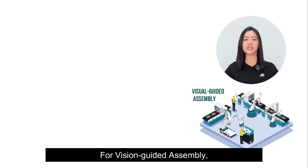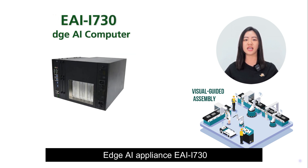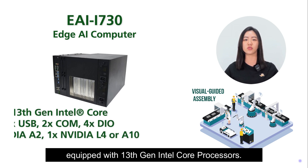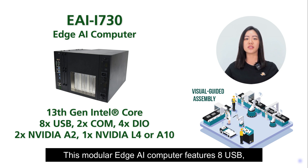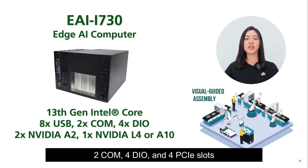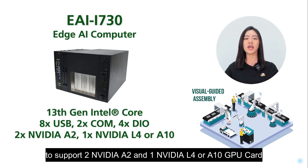For vision-guided assembly, Lanner introduces the industrial-grade Edge AI appliance EAI-i730, equipped with 13th-gen Intel Core processors. This modular Edge AI computer features eight USB, two COM, four DIO, and four PCIe slots to support two NVIDIA A2 and one NVIDIA L4 or A10 GPU cards.